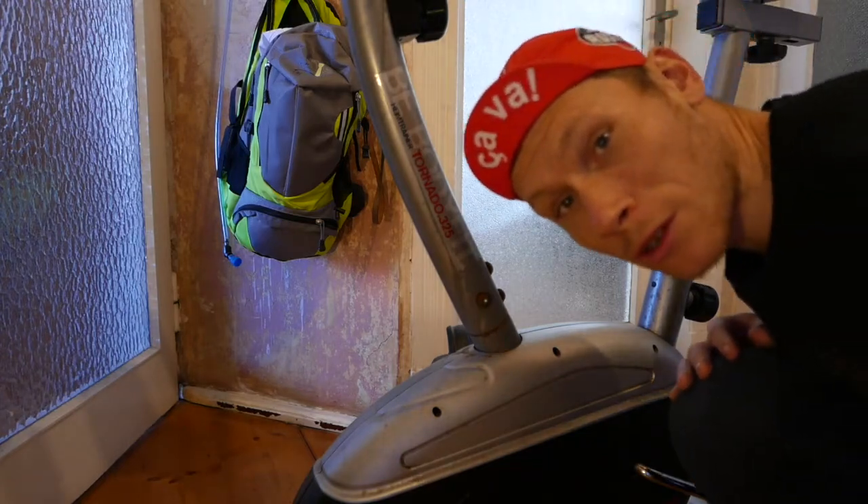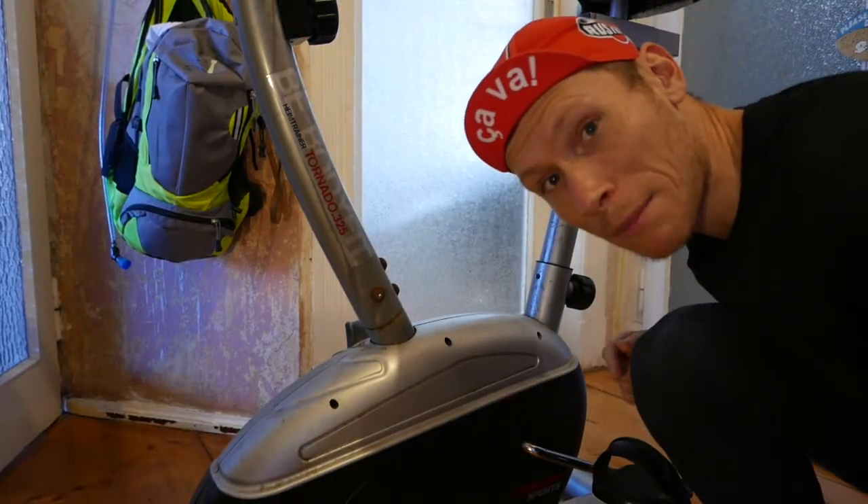Quick basic specs: the Wahoo Kickr Snap currently costs €549 at Enjoy Your Bike. It's a smart trainer, meaning it's electronically controlled, power measurement is included, but the bike is not included. For €40, however, the bike is already included.